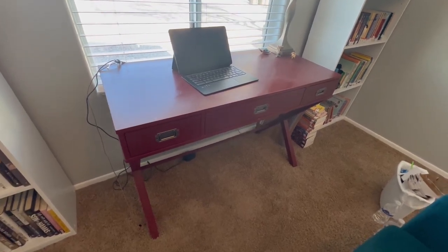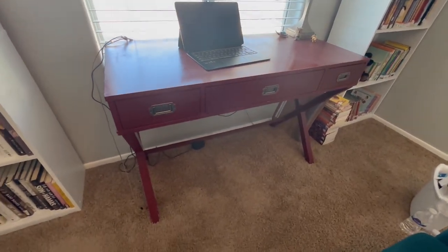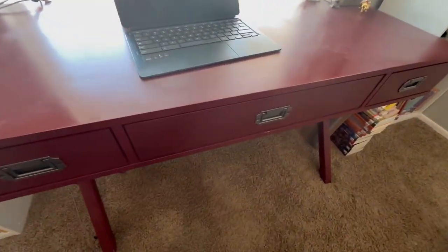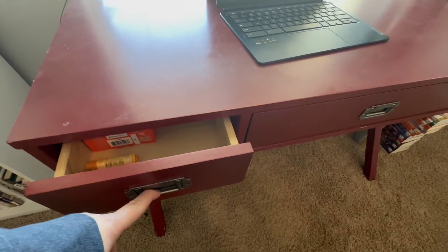Today I would like to review this red computer desk. I have the one with three drawers — one middle drawer and two smaller side drawers.